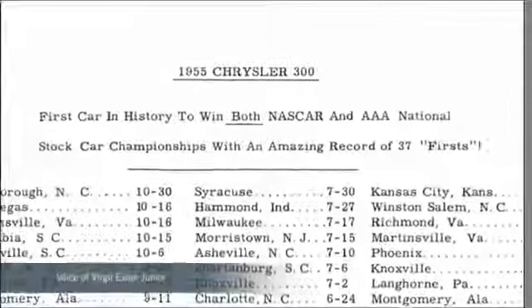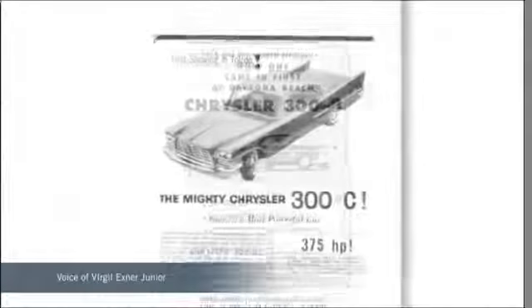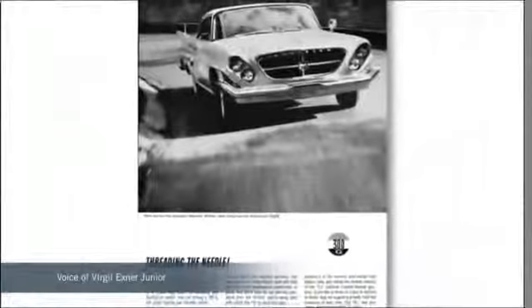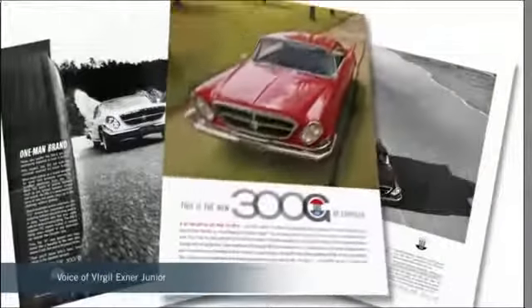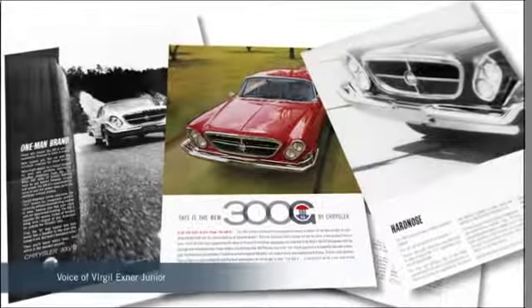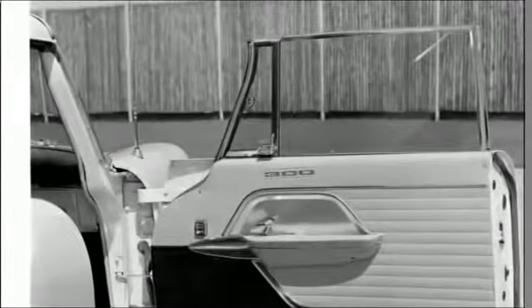"My father worked closely with the engineers at Chrysler, and they respected his vision. You also have to remember his passion for racing. The feedback from race car drivers of that period were important gauges of a car's performance. It wasn't just a look he was after — he had it to be a perfect balance of power, performance, and style." The Chrysler 300C was the defining moment for the Chrysler Corporation and for Virgil Exner's vision of the forward look.